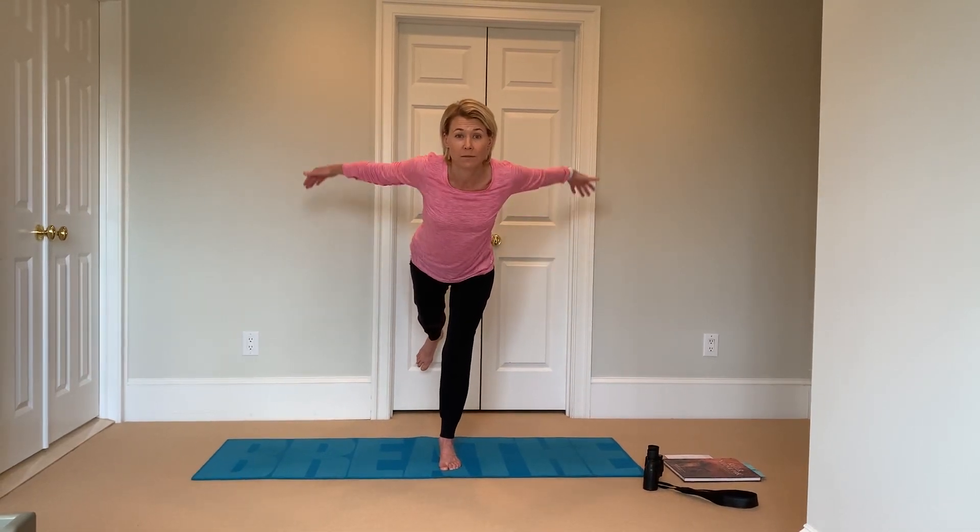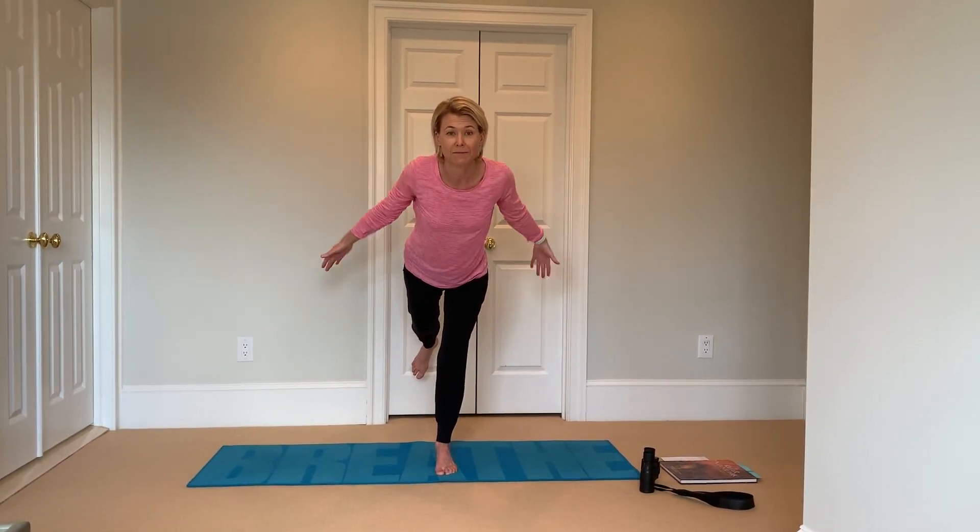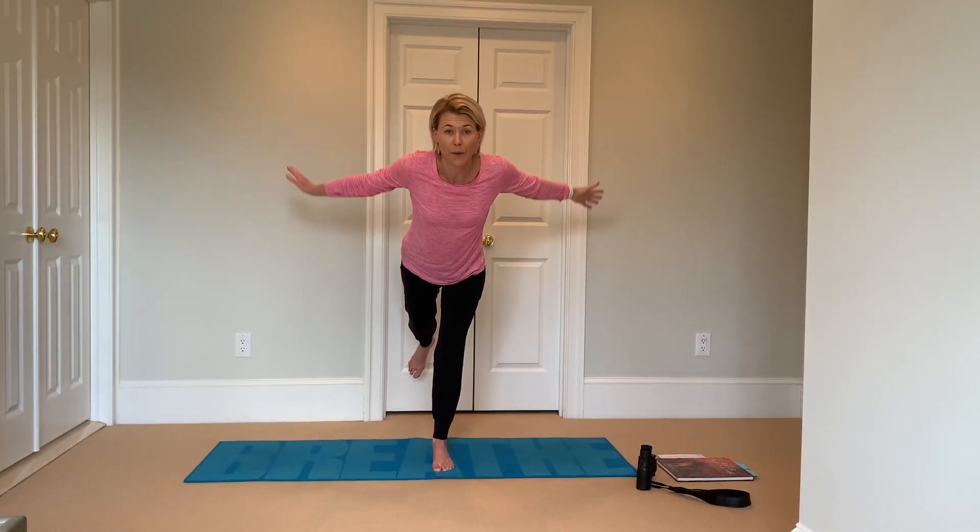Remember to breathe. One more breath. Place your foot on the ground. Come back to mountain pose.